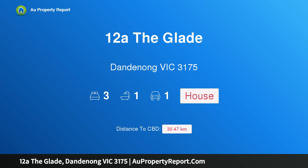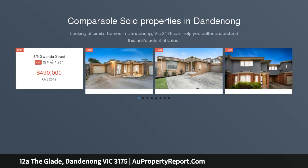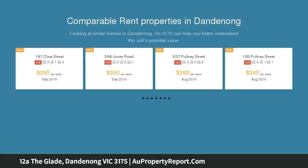Hi, I am glad to introduce property 12a The Glade, Dandenong, Victoria 3175. Fantastic value here — modern three-bedroom unit on a low maintenance lot in a prime central location. Offers open plan living with air conditioner and gas heating, and cupboard-packed kitchen.